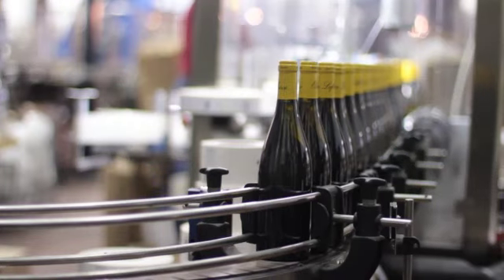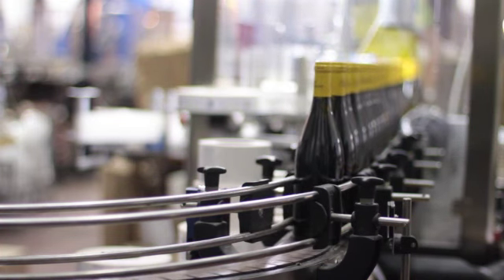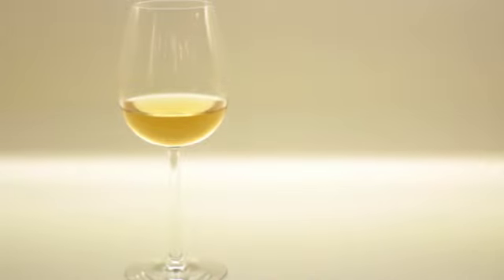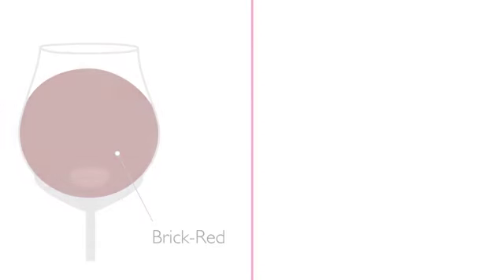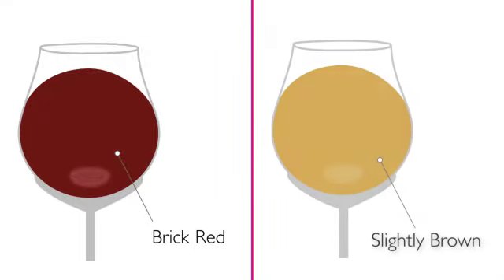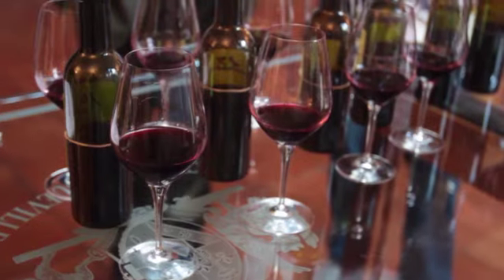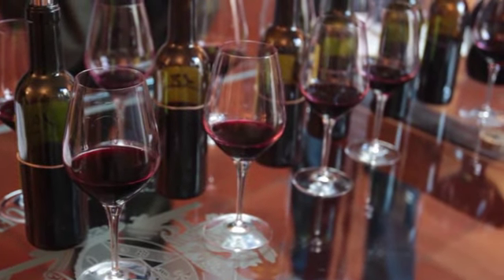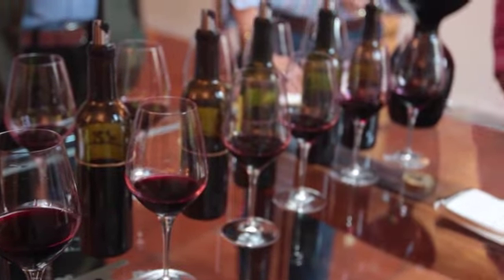This allows small amounts of oxygen into the bottle where it can then react with the wine. The two easiest ways to notice oxidation are the following. Firstly, the wine will often be slightly discoloured — red wines can turn a light red brick colour, while white wines often turn slightly brown. And secondly, the flavour becomes similar to that of port or sherry; in other words, there is an unusual sweetness to the wine.